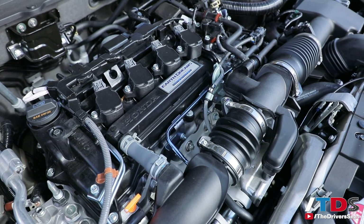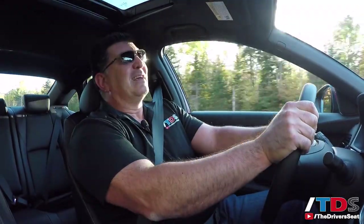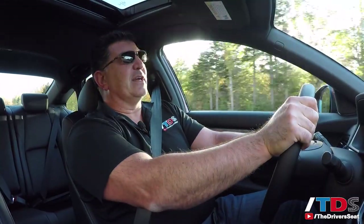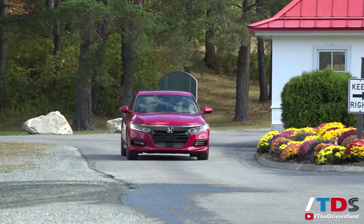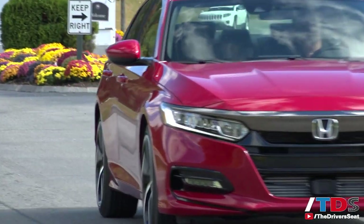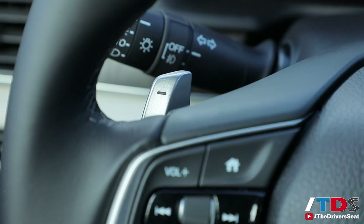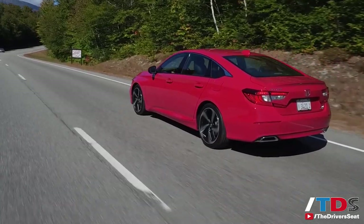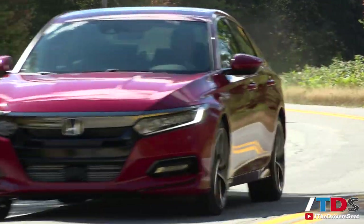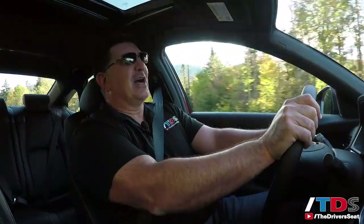Even though we're driving the manual, we know the 10-speed automatic with the 2.0-liter and the CVT with the 1.5-liter will be the high-volume transmissions, and they're really solid. I'm not a huge fan of any CVT, but Honda's is the least-worst out there — still a little whiny, but way better than competitors like the Nissan Altima. That 10-speed automatic, though, is nothing short of brilliant — very fuel efficient, yet very sporty with a meaningful sport mode.